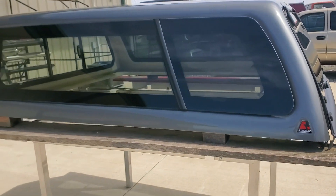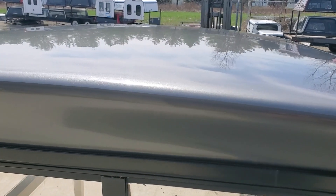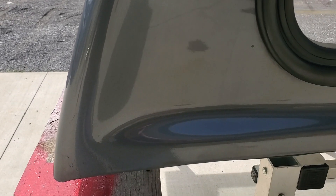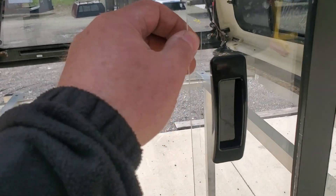It does have the frameless side tip-out windows. There's a sliding window in the front — there's a little bit of paint damage on the front top corner. Top edge on the side looks nice, down through here all looks good, bottom front edge looks good.